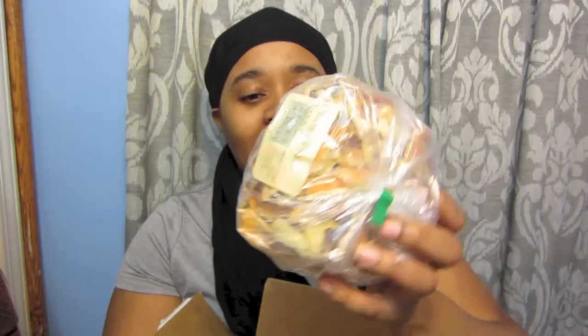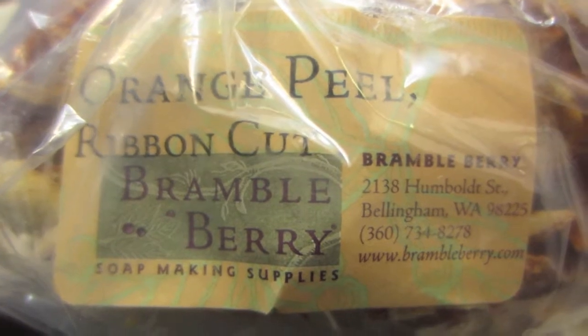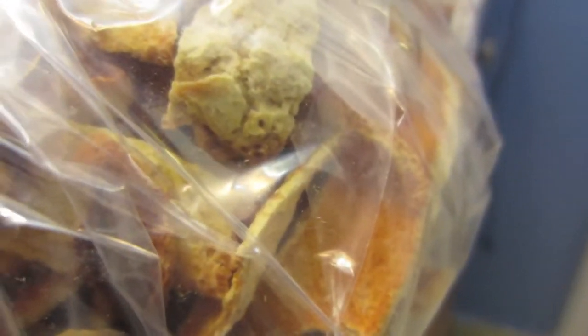These are some orange peels and I'll zoom in on those to show them later. They smell so good — so orangey! I think I'm going to put some of these in my bath teas and make a citrus bath tea. That's going to be really good.